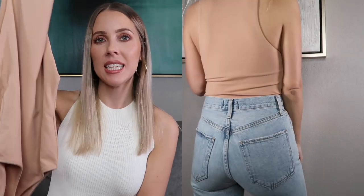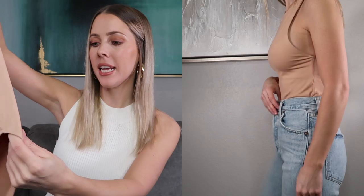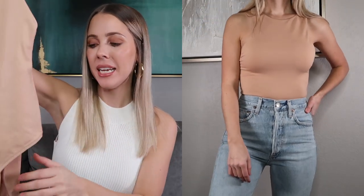If you watched my other Zara haul, you would have seen this bodysuit in black — I loved it so much I got it in this beige-y pinky nude color as well. It fits exactly the same with a silky material. It's one of their most popular bodysuits. It has a button closure on the bottom — not a thong back, more of a skinny bikini style — but you can gather it together to avoid panty lines. It has an additional lining in the bust area so it's not see-through.